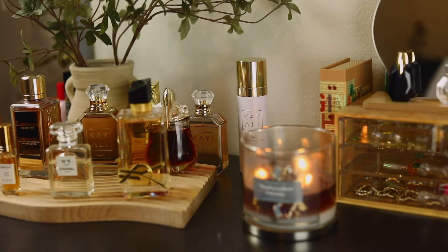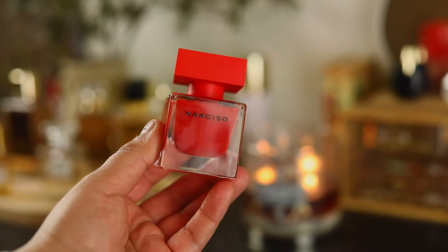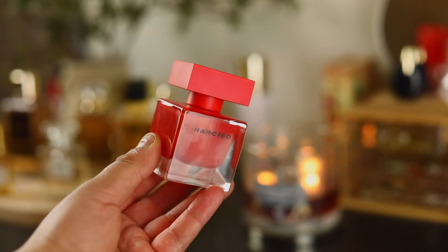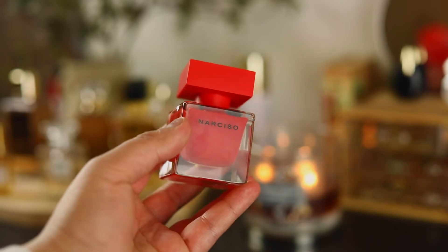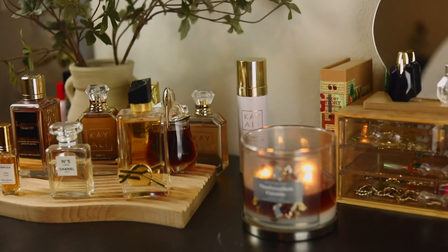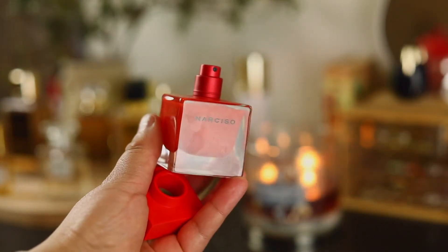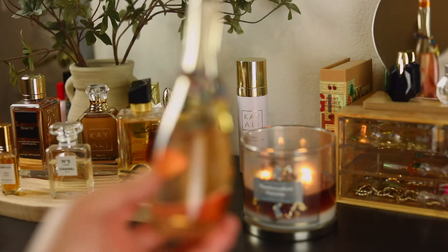The next one is another Narciso Rodriguez — this is the rouge version, the red cube. So gorgeous — such a beautiful rose fragrance. Look at that bottle! Someone on TikTok told me they thought it was nail polish. I guess without the cap it kind of does look like nail polish. Next one is from JLo — Miami Glow.